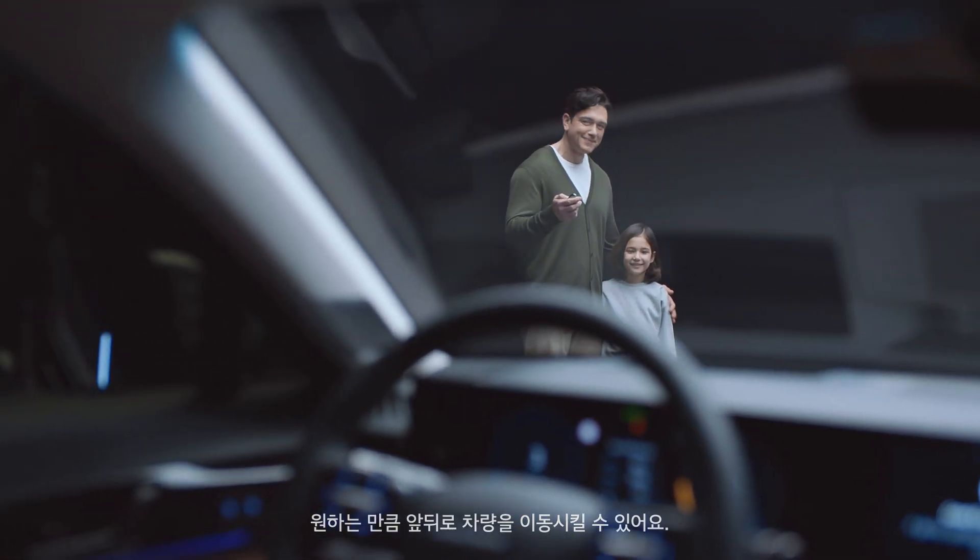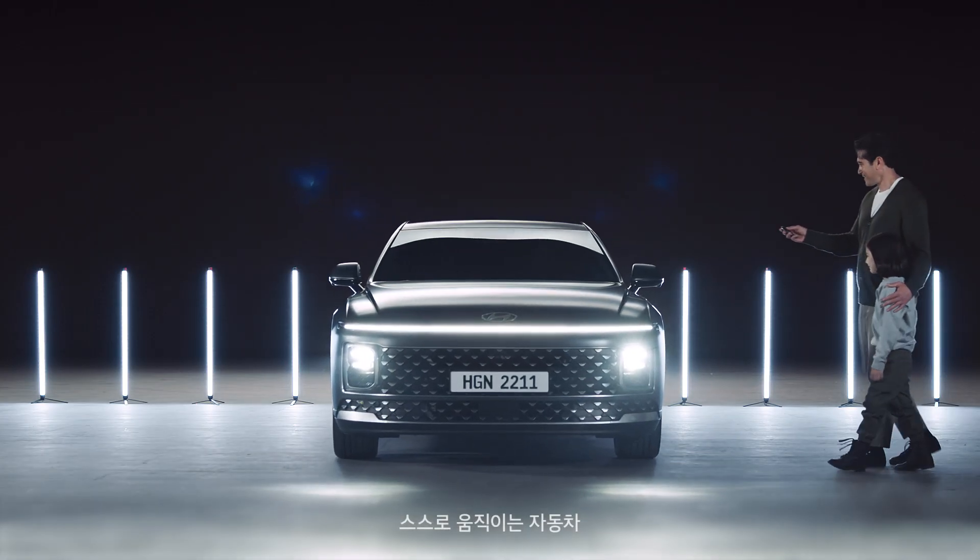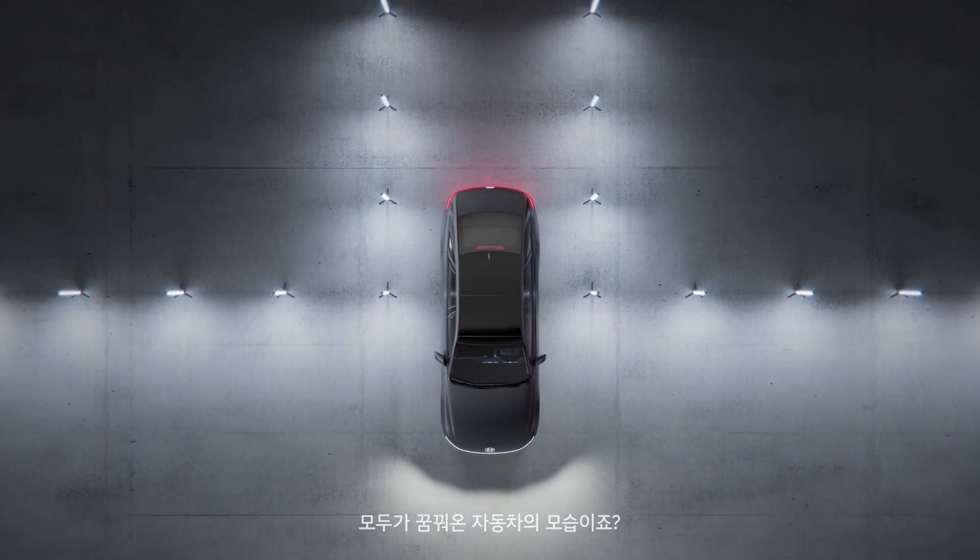You can move the car back and forth as much as you want. The car moves itself — that's what everybody dreams of.